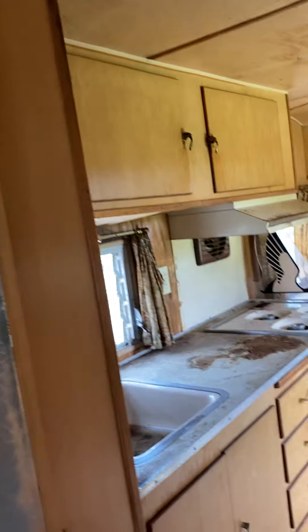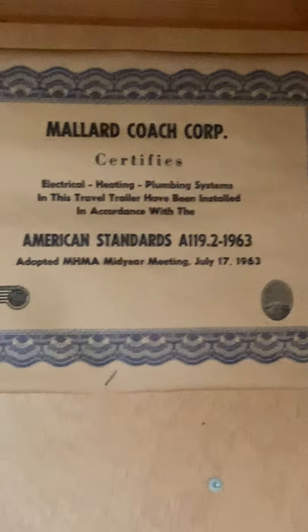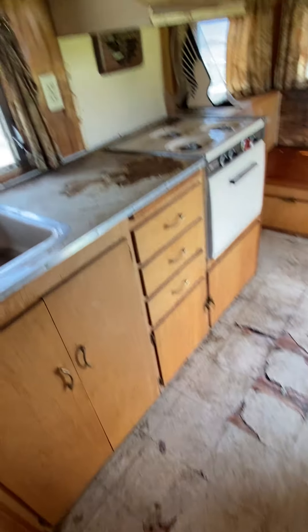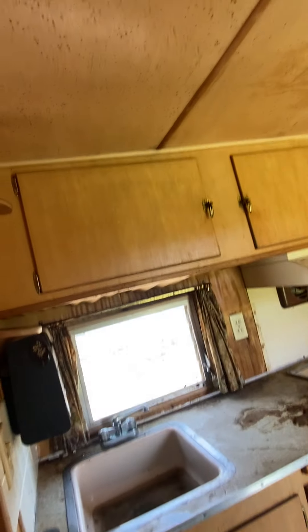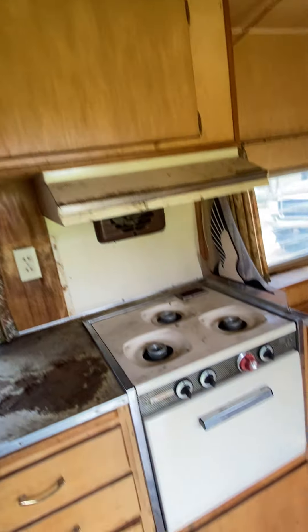It does have a soft spot right here from the vent — always that guy around here. The roof seems to be pretty solid though, so I'm not concerned that there's a lot of roof repair. It's a pretty decent old camper — it's got some hiccups but the floors are good and solid, it pulls nice, and it's going to have good tires on it.